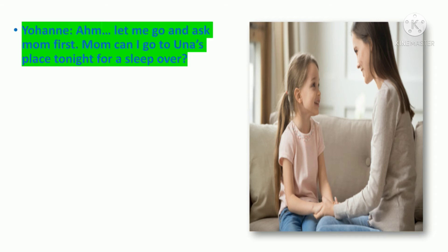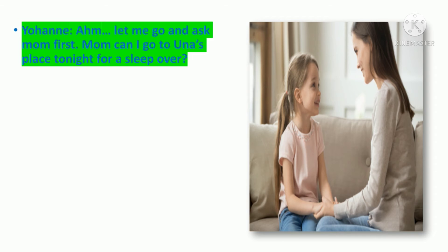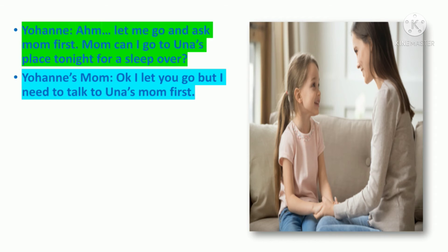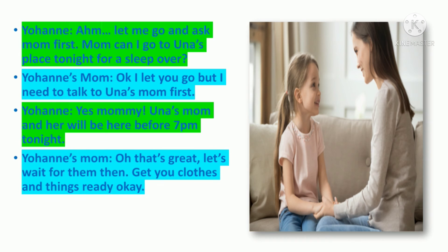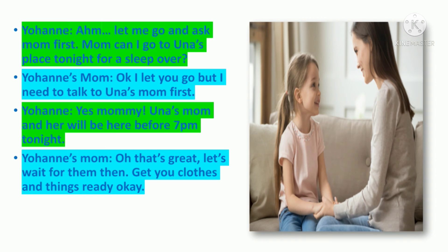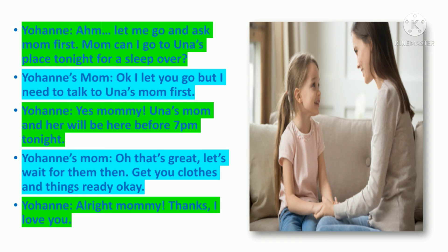Let me go and ask mom first. Mom, can I go to Una's place tonight for a sleepover? Okay, I'll let you go, but I need to talk to Una's mom first. Yes, mommy. Una's mom and she will be here before 7pm tonight. Oh, that's great. Let's wait for them then. Get your clothes and things ready, okay? All right, mommy. Thanks. I love you.